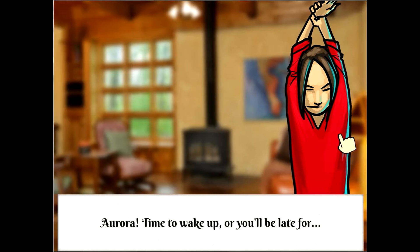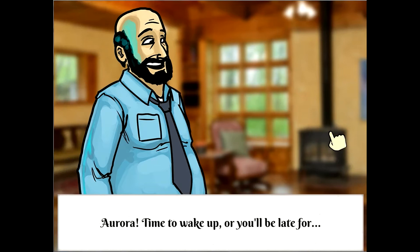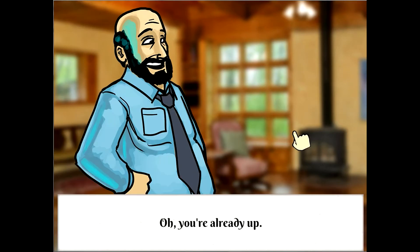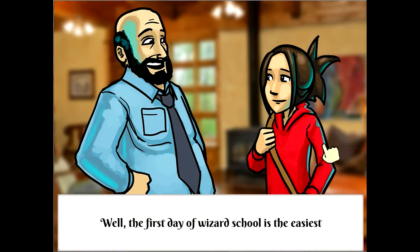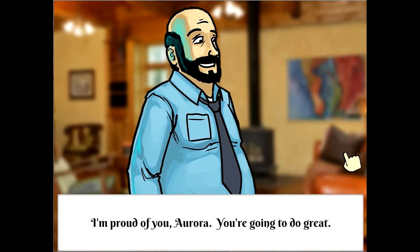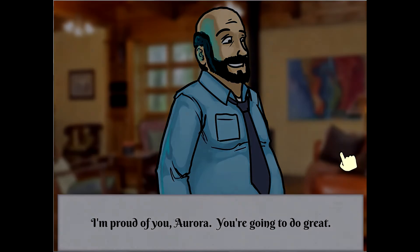Get up, Aurora. First day of wizard school. Time to wake up or you'll be late for... Oh, you're already up. I hardly slept. I was too excited. Well, the first day of wizard school is the easiest, from what I hear anyway. I'm proud of you, Aurora. You're going to do great.